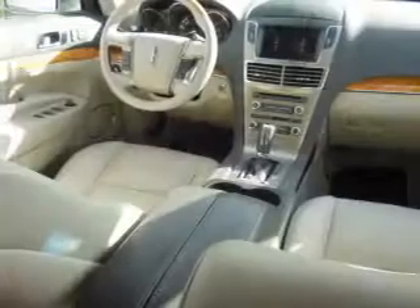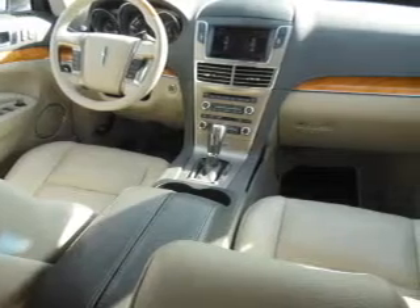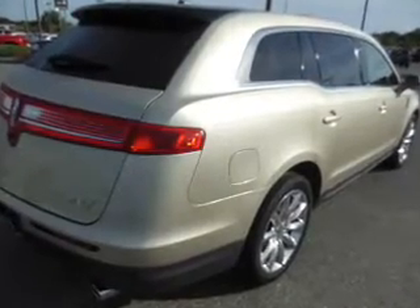Stand out from the crowd with premium wheels. The anti-lock braking system will keep you safe on the road. Heated seats come for you on cold winter days. Let the outside in with a power sunroof.